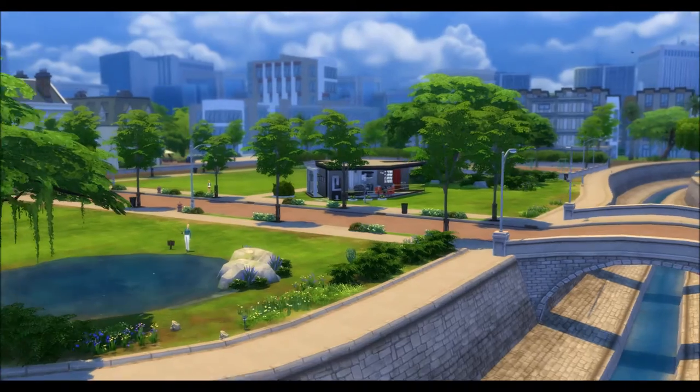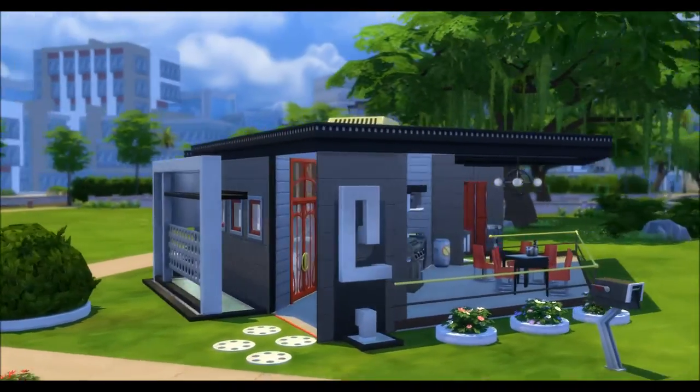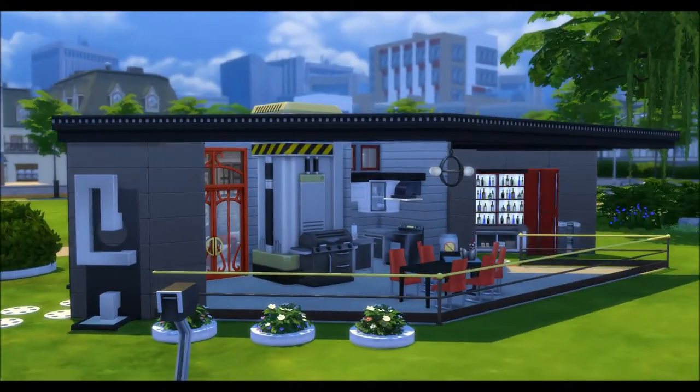The home is called Funky One. It's one level, one bedroom, one bathroom, hence the name. You'll notice some objects here that you may not recognize. That is not custom content. These are objects that I have positioned by using the basement spaces that I'll get more into later.